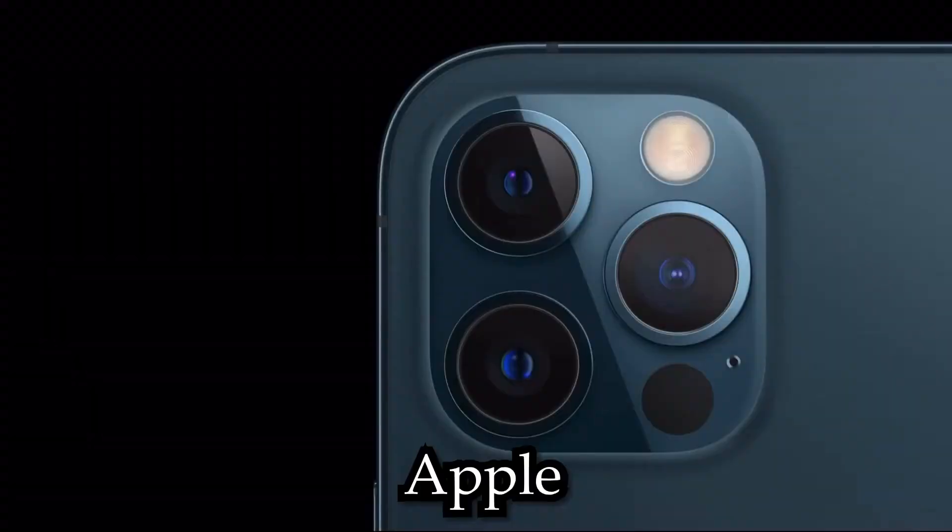Camera improvements are obviously coming — every iPhone gets better cameras. The only question is how much better. Since this is an S year and not a major camera year, we won't get tremendous upgrades. Rumors suggest the ultrawide camera will get a better lens with six elements instead of five, and the aperture improves from f/2.4 to f/1.8. There will also be computational photography upgrades thanks to the new A15 chip. Overall, we're still going to get some good camera quality improvements.